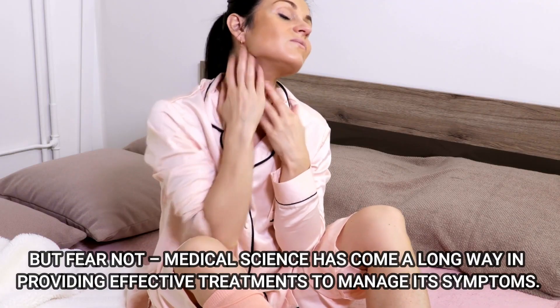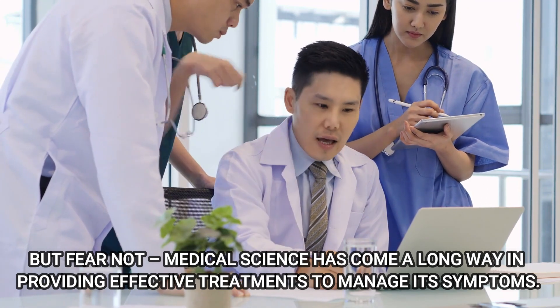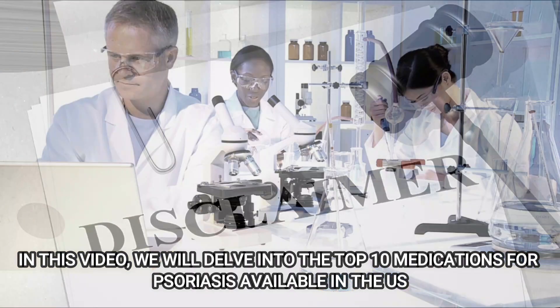Psoriasis can be frustrating, but fear not. Medical science has come a long way in providing effective treatments to manage its symptoms. In this video, we will delve into the top 10 medications for psoriasis available in the US.